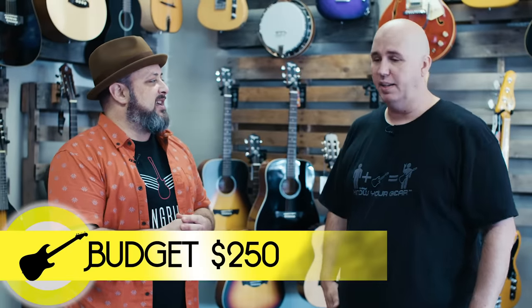So are we going to set parameters? I think the parameters are basically coming in and getting your first guitar. You're not sure if you're even going to stick with guitar. So we're thinking a beginner budget, starter level. I totally agree. I think I'm up for it. Cool. So let's look around.